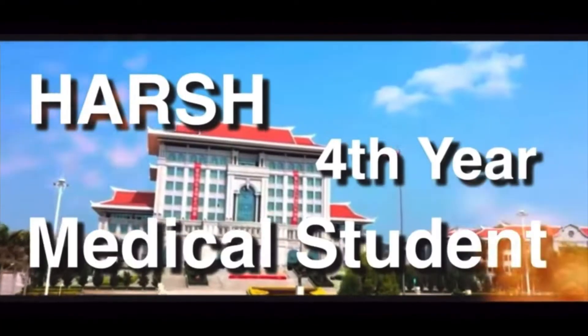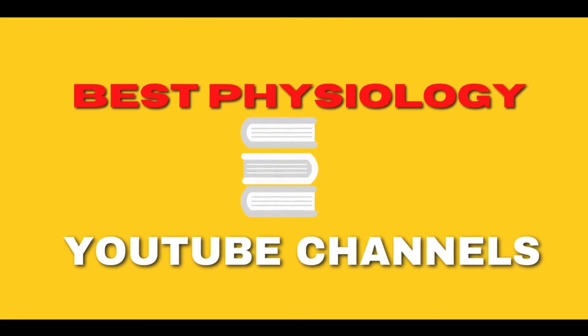Hello everyone, my name is Arshan. I am a fourth year medical student of Shaman Medical University and this video is all about the best physiology YouTube channels for medical students.